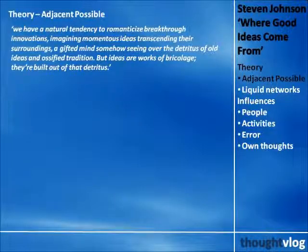In his book, Steven Johnson talks about the seven patterns of innovation, but at its core is the idea that breakthroughs are made building on, not in spite of, the past. He argues the idea of the lone genius is a misconception. We are often tempted to imagine a gifted mind somehow seeing over the detritus of old ideas, an ossified tradition, but ideas are works of bricolage — they're built out of that detritus.